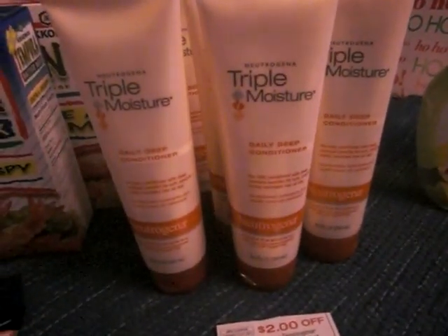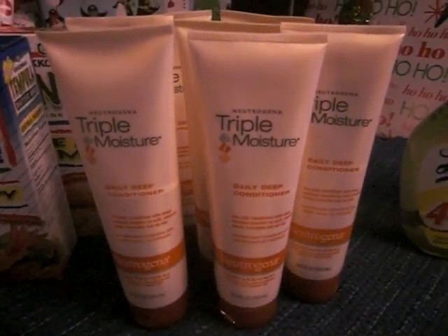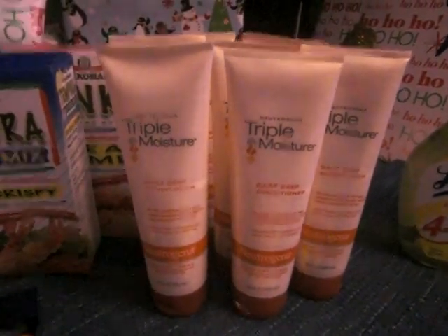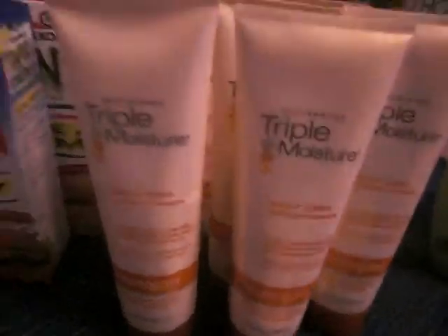Let's start with these. They've been on YouTube and some other places, thanks to Greg the Dude. He's a really good guy and I'm saying that because he finds really good buys. This is a triple Neutrogena triple moisturizer — these are the conditioner. They did not have the shampoo at my Walmart.